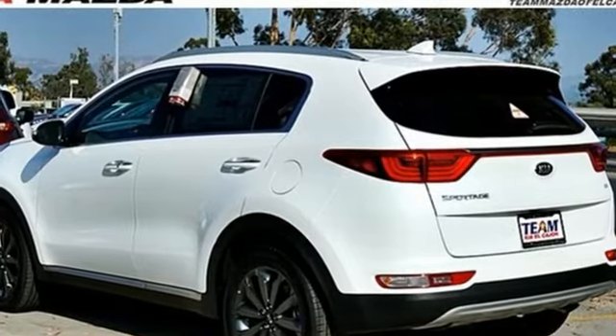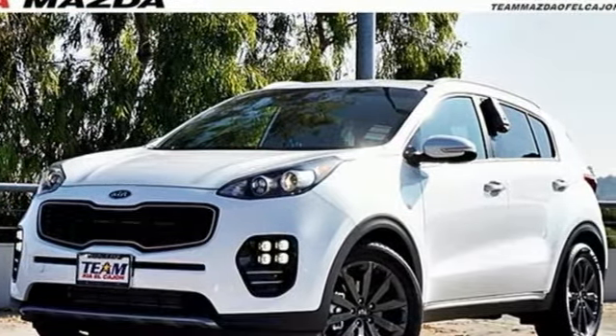Kia: designed for fun, driven for thrills. Driving is believing. Test drive it today.